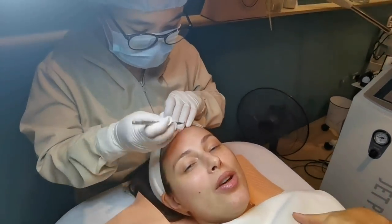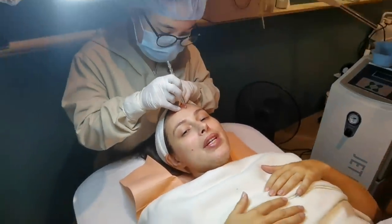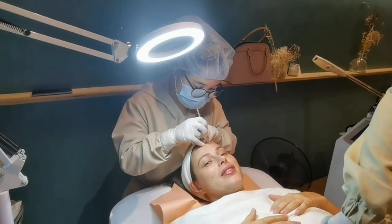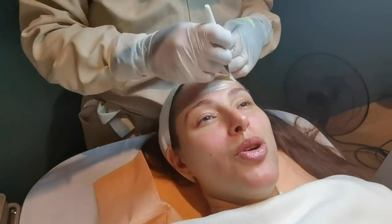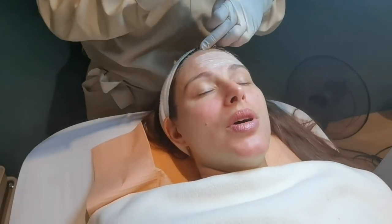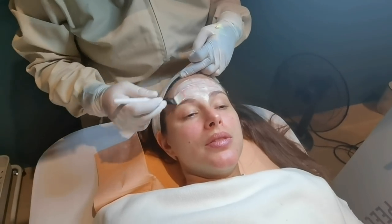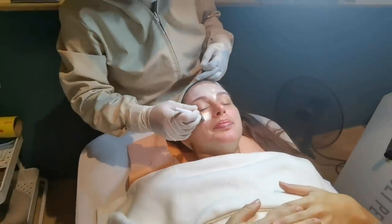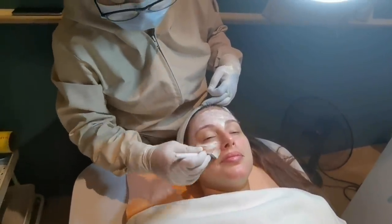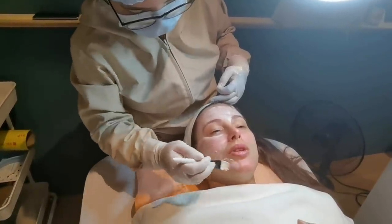We just did the moisturizing procedure for the skin, and now we're going to remove some blackheads. We'll remove the stressed pimples, then do the facial cleansing. Now, what is this? It's like a facial whitening — a facial mask. It needs to make the skin more white. This is organic — it's like a bleach, but not what you usually think of.